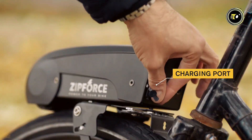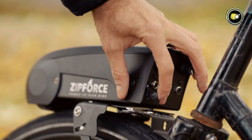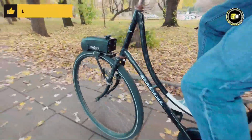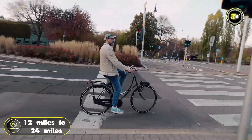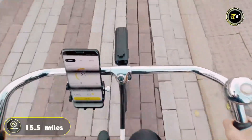With a swift charging time of just 2.5 hours using a 4A charger, downtime is minimized, ensuring you're always ready to hit the road. Experience unparalleled freedom with an estimated range spanning from 12 miles to 24 miles and a maximum assisted speed of 15.5 miles per hour.